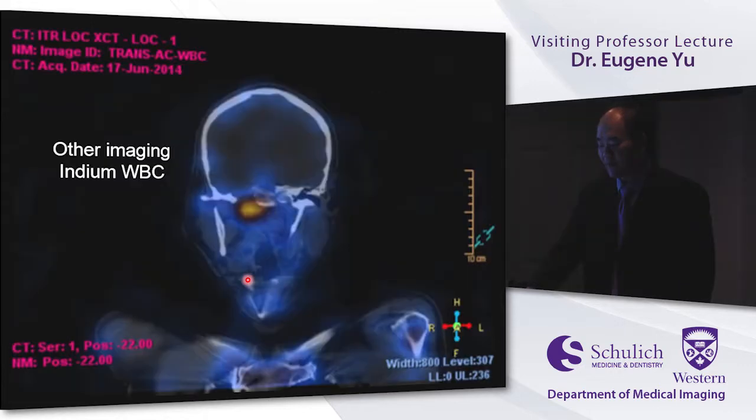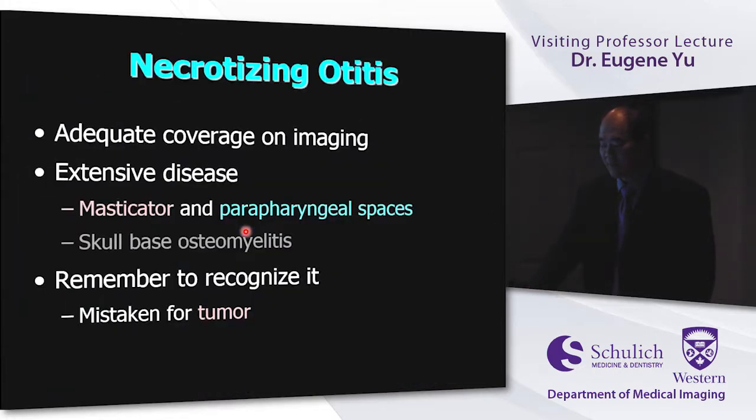A white cell scan is fairly specific and can help localize an infectious process versus neoplasm. Keys for necrotizing otitis: adequate imaging coverage based on proper history, look for disease extending into adjacent spaces like the masticator and parapharyngeal spaces, remember the risk of long-standing skull-base osteomyelitis, and don't mistake it for tumor — treatment is completely different.